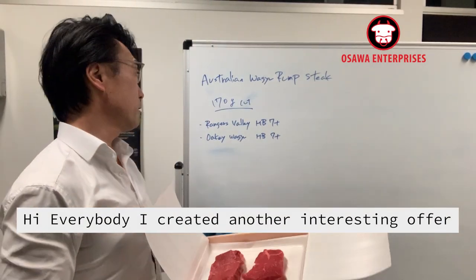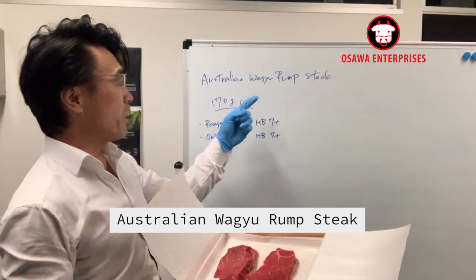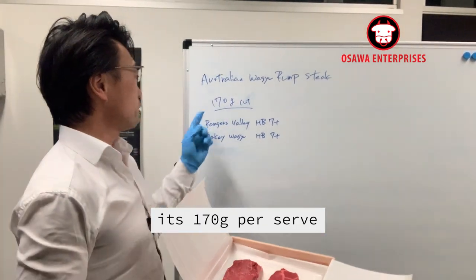Hi everybody! I created another interesting offer for everybody. This time it's called Oceania Wagyu Ram Steak. It's 170g katsu. And the price is...